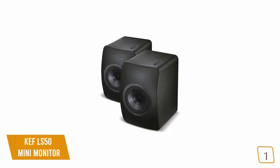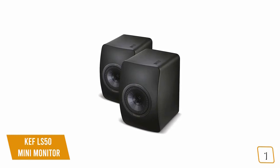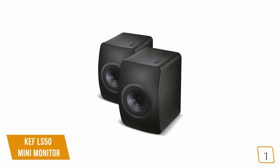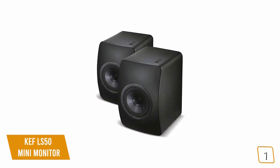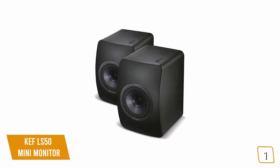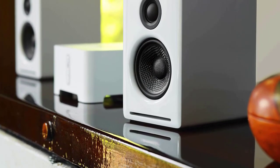If you're looking for a premium pair of bookshelf speakers, then the KEF LS50 Mini Monitor is one of the best choices, with its award-winning sound quality featuring game-changing technology developed for their flagship loudspeakers. You'll enjoy remarkably clean, natural sound for the audiophile purist. Alright guys, that's all for now — if you enjoyed this video, be sure to check the links in the description below.